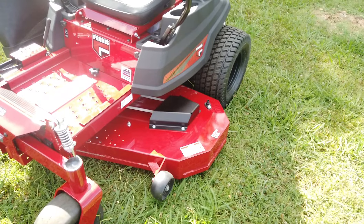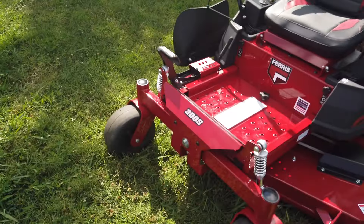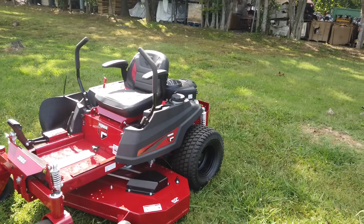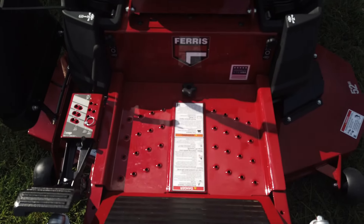This mower comes with a 52 inch 10 gauge fabricated cutting deck. We have our Ferris front and rear suspension for a smooth ride. This mower comes with a compact design, and we have an easy to remove floor panel for access to your cutting deck.